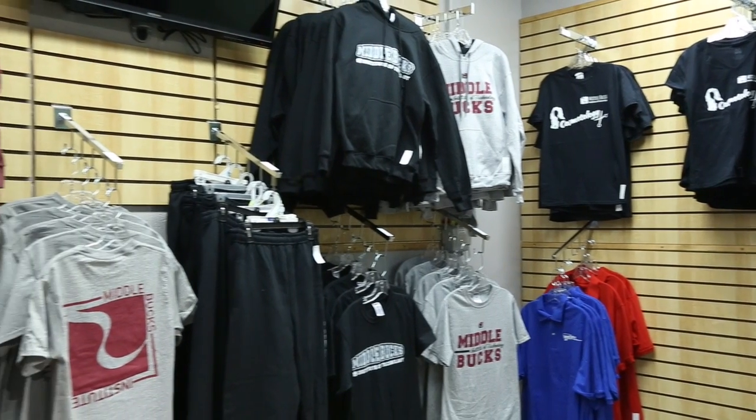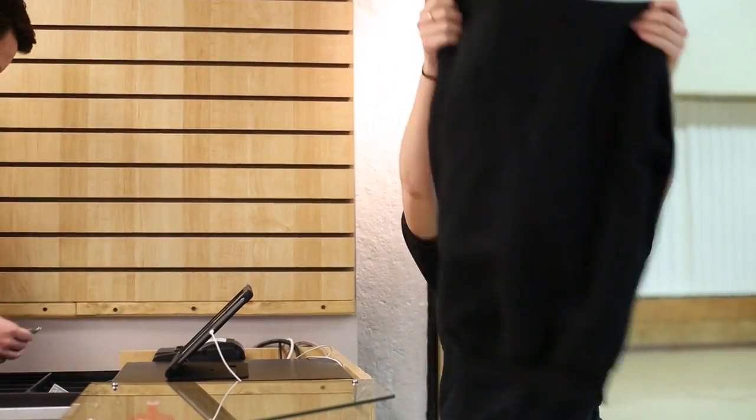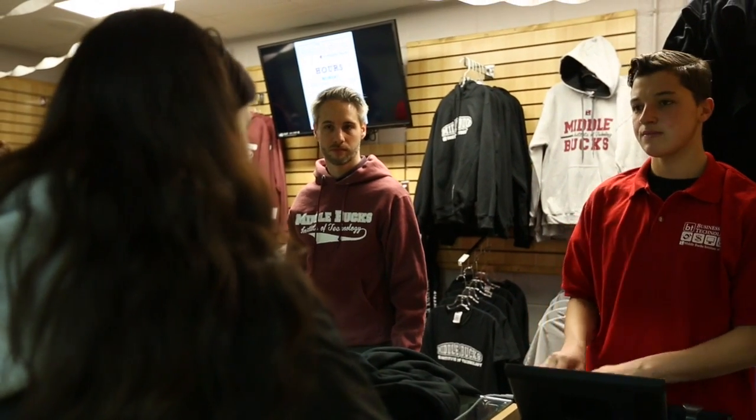Represent your school spirit and purchase from our vast array of MVIT apparel. Sweatshirts and t-shirts come in a variety of styles and sizes. Not only are they fashionable, but comfortable as well.